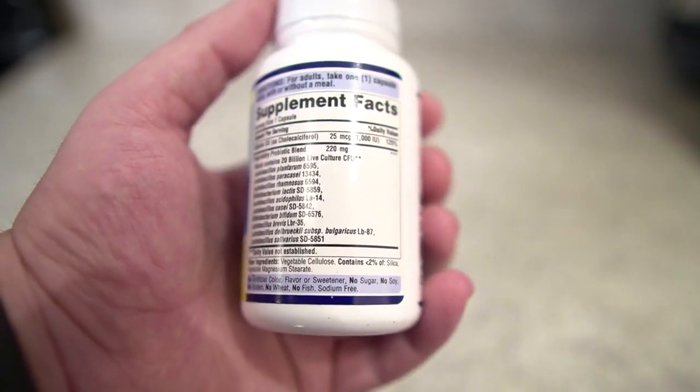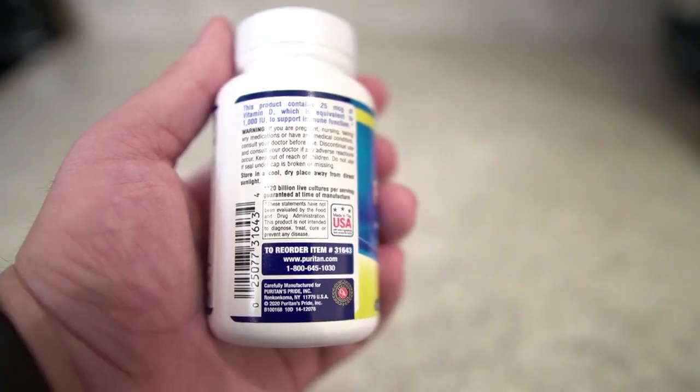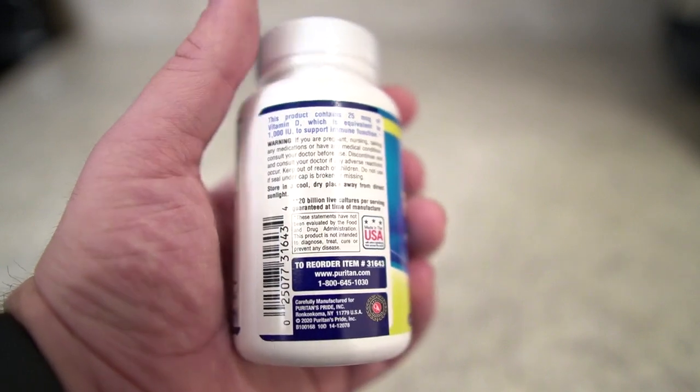As we saw on the front, for adults we're gonna take one tablet per day with or without a meal — either one is fine. Again, if you want to read any of this you're welcome to pause and take a look.